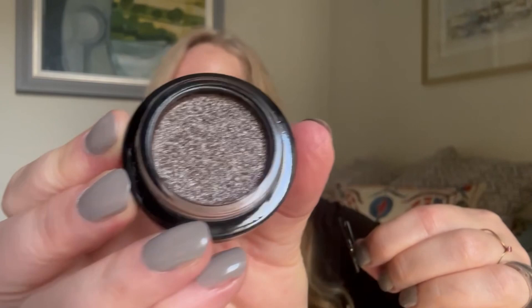I couldn't resist because there was 20 percent off, so I purchased three of these little lip lusters. Let's look at the colors. The first one is the Mink — I hope you can see that, it's a beautiful color and I'm looking forward to trying that one.